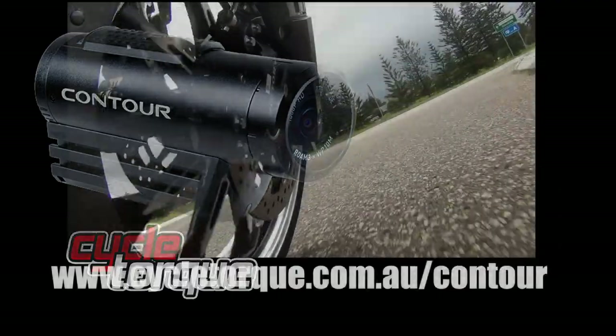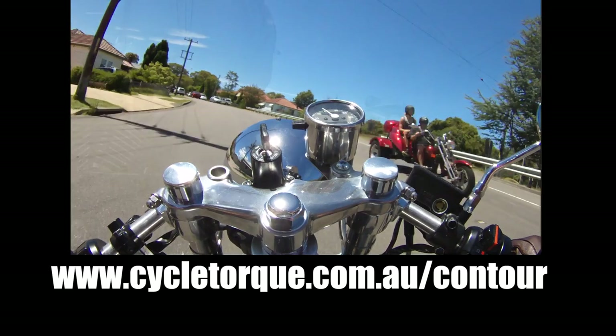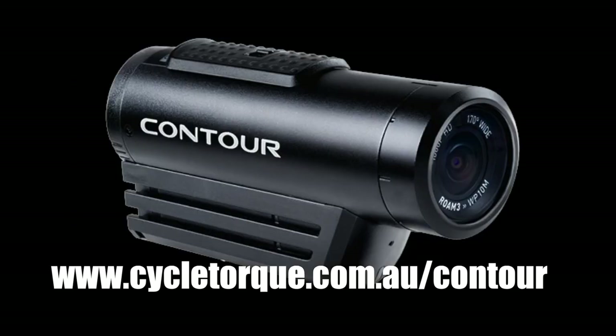The Contour cameras will be won every week and we'll announce the winner on next week's show.